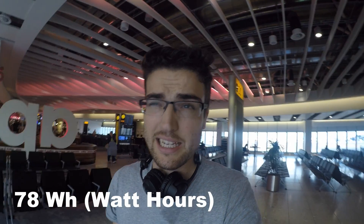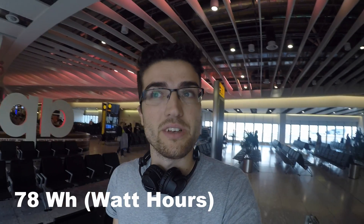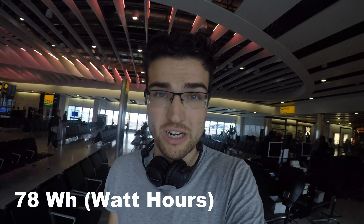You've got to have them in hand luggage, carry-on — can't have them checked in underneath. I've got batteries that are 78Wh; I believe anything over 160Wh is not allowed.